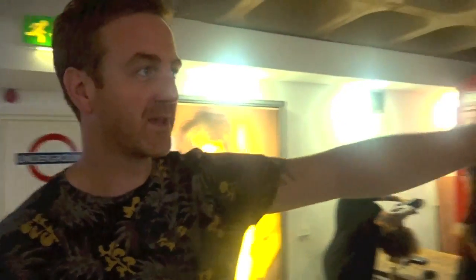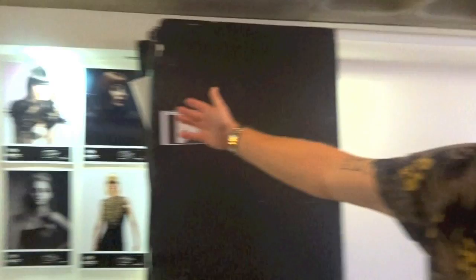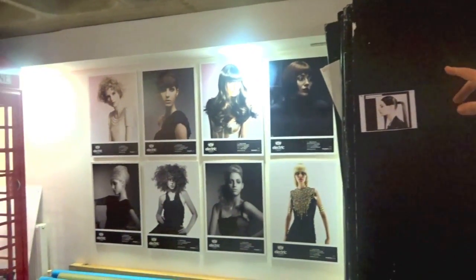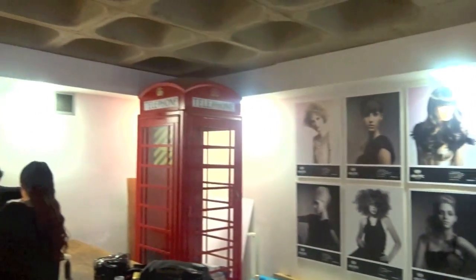This over here is our shooting area, so a lot of our work is being done here. You can see on this wall some of the former and past collections we've got. Obviously we're here in the UK, so we've got a British phone box — a very important thing to have. These black ports, we don't just use them for lighting; we start working on our references and concepts here as well.